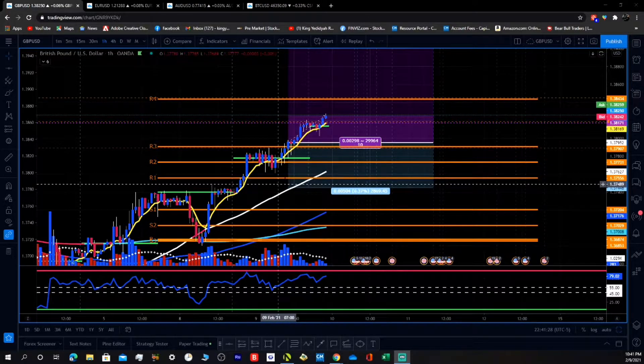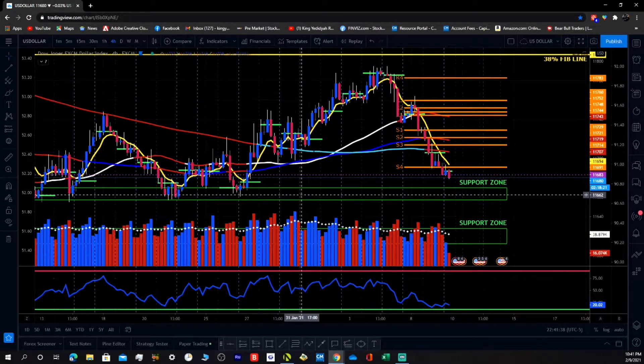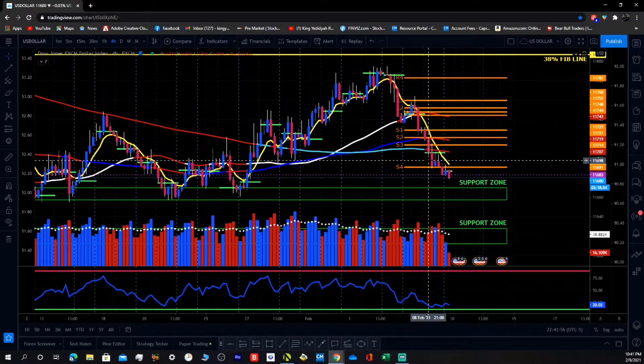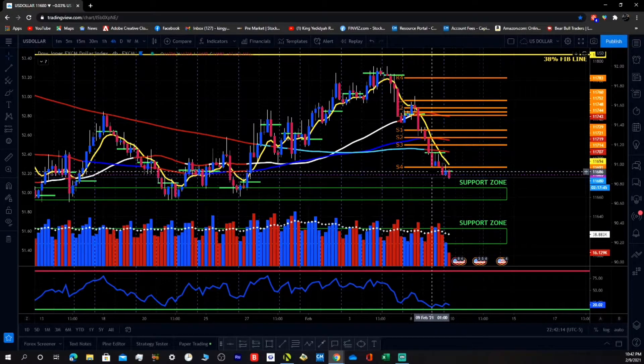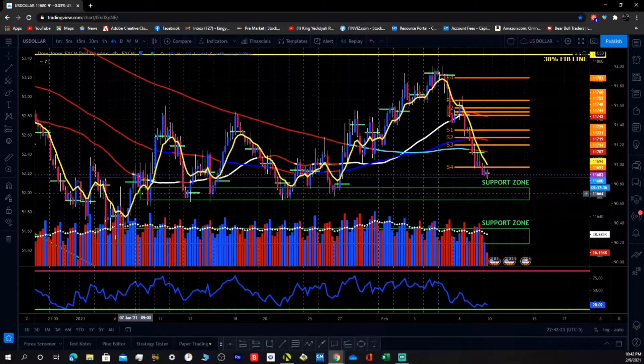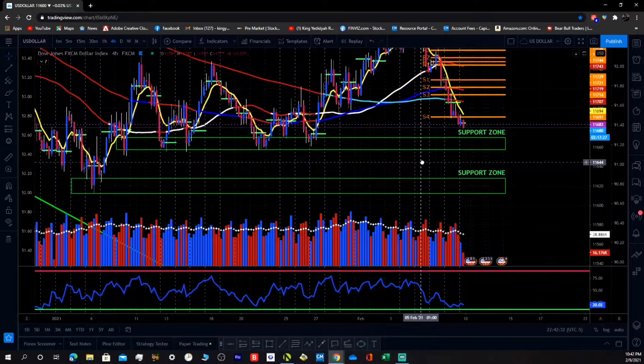Let's go back to the US dollar right now on the 4-hour chart. Yesterday we were kind of around this area — I think we were up here a little bit when I took the trade, around 11698, around nine o'clock. I took the GBP/USD long on the breakout. Right now we're still pushing down on the US dollar but we're approaching this support level, so we could expect some resistance here. Every time it hits this level we get a push up, so if we really get the break of this support level we can head down lower.